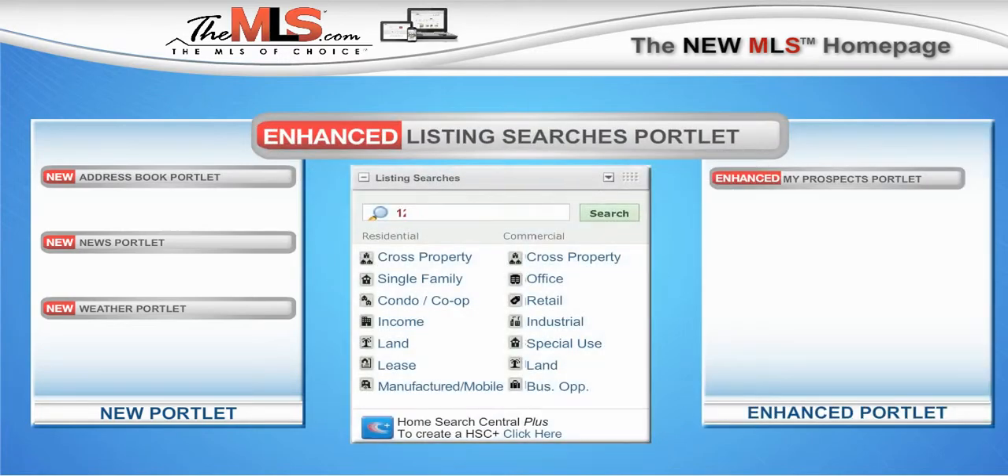The Enhanced Listing Searches Portlet allows you to search for properties by address, city, zip, or MLS number.